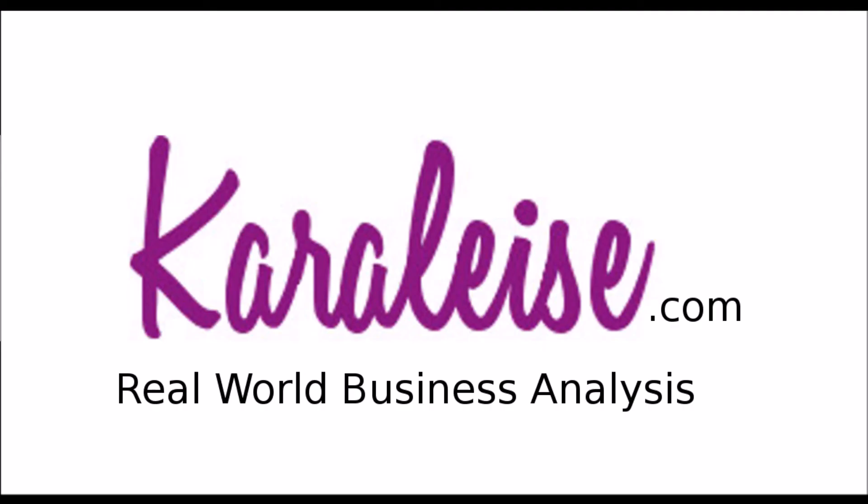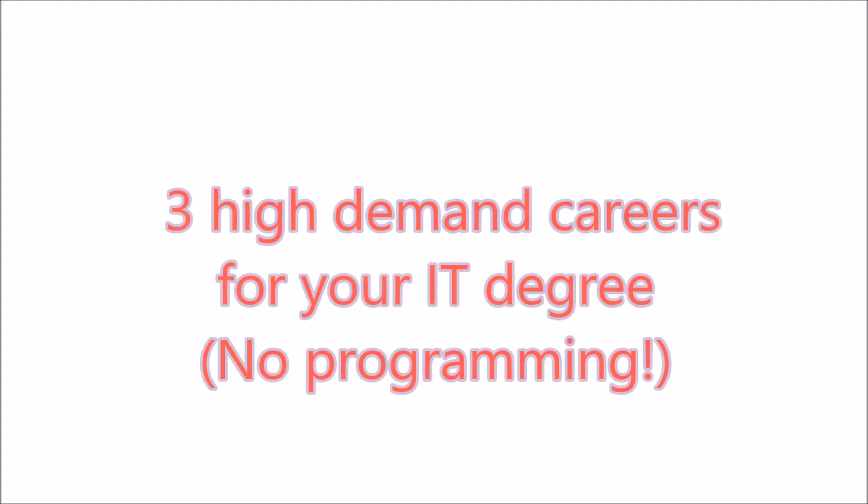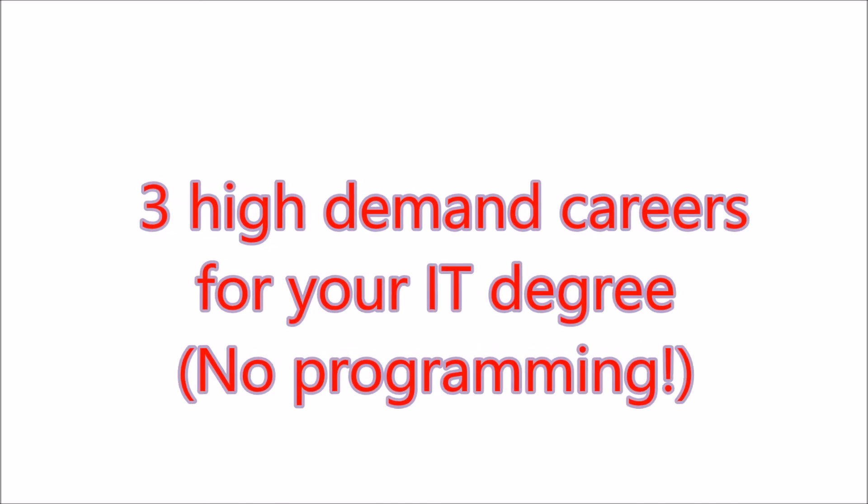We want to give you a quick video on what to do with your computer science degree. So you've graduated, you have a computer science degree. Congratulations, you did it. Now, what's next?